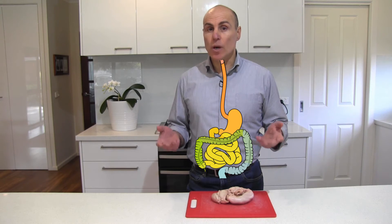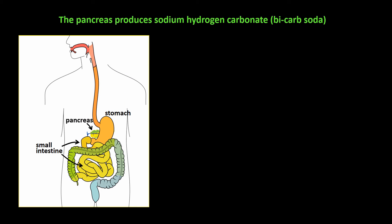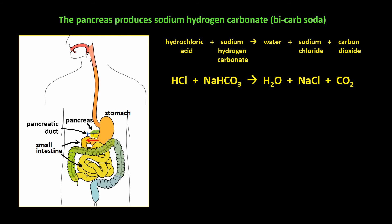Well, it's thanks to the pancreas. The pancreas is a small organ that sits just behind the stomach. The pancreas produces sodium hydrogen carbonate — that is bicarb soda — and releases it into the small intestine through the pancreatic duct as the food is squeezed into the small intestine by the stomach. The acid and the bicarb soda chemically react, and the acid is neutralized by the bicarb soda.